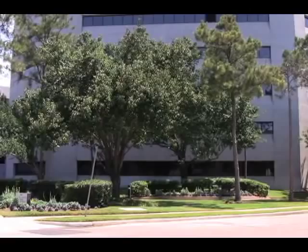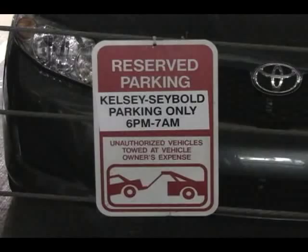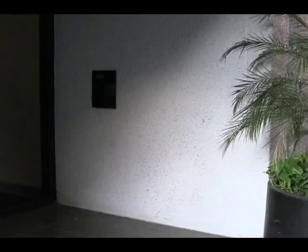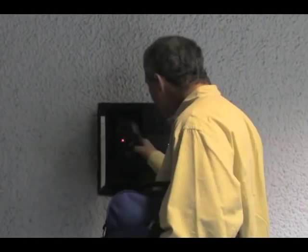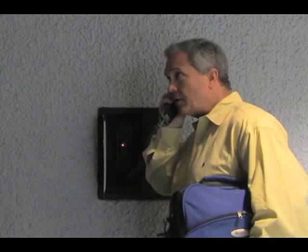On the day of the study and at your scheduled time, come to the sleep center and enter the garage where parking for Kelsey Sebold is available right next to the building. We recommend that you have dinner before coming, if possible. Proceed to the intercom phone next to the glass doors and press the button to contact the staff in the center.